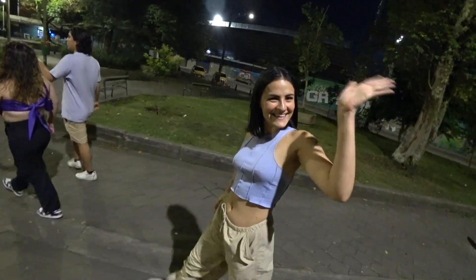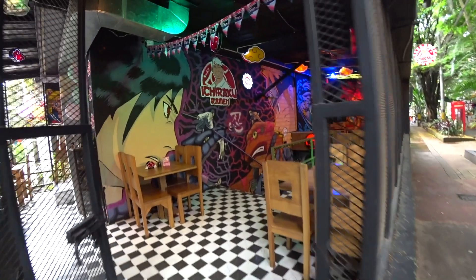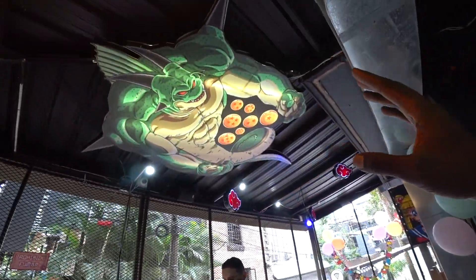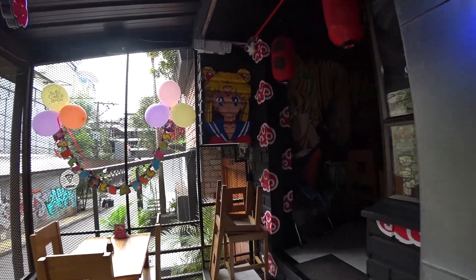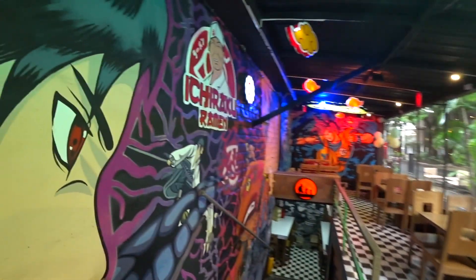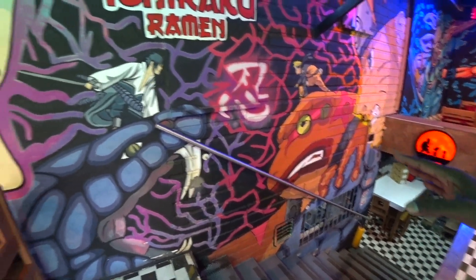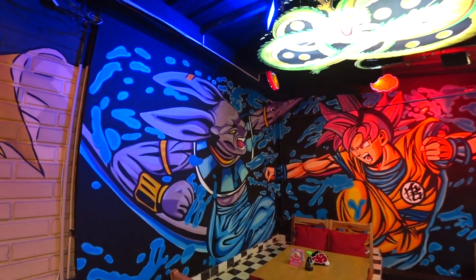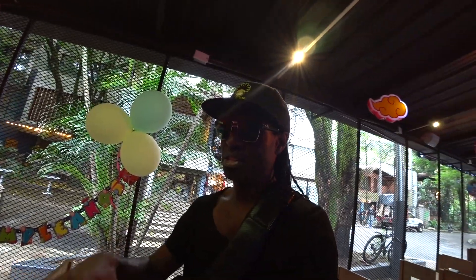Ichiraku Ramen. I'm gonna have a chicken ramen, but look at this interior. This is very, very nice place. We have the Ichiraku Ramen sign here and then lots of anime-style artwork. This is really cool. Here, if you don't know, this is like traditional Japanese seating so you can sit down with your legs folded and eat right here.